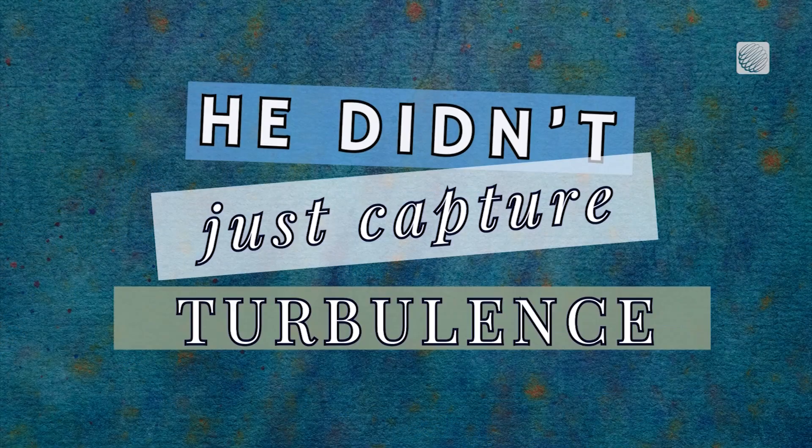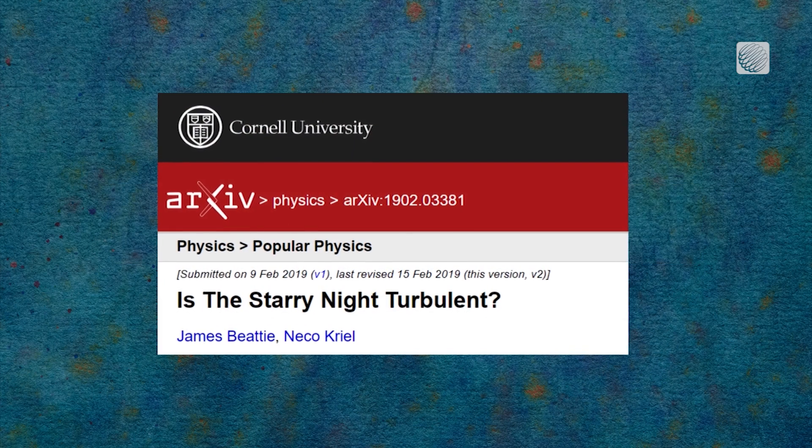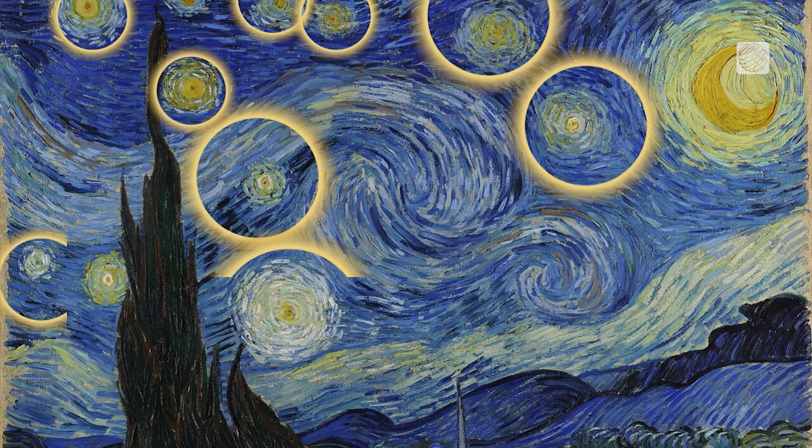And he didn't just capture turbulence in the atmosphere. A separate 2019 study suggests he also accounted for the turbulence of the stars light years away.